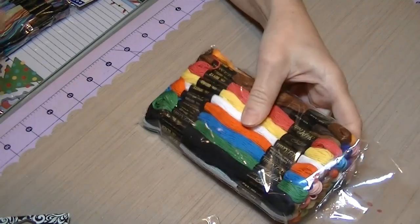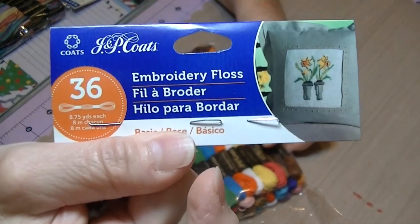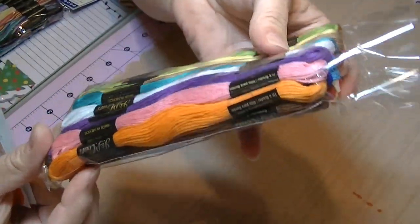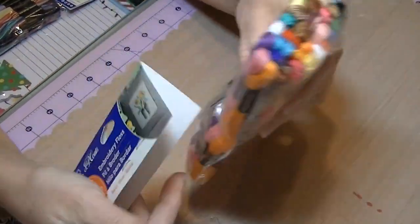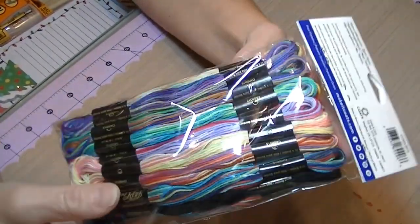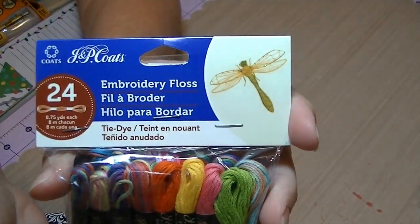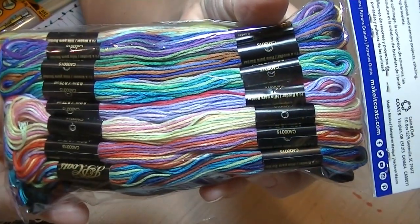So I got this package of embroidery floss — there's the tag — and it's got all these colors. I already used one on my journal that I made, which I have a video up if you want to check that out, and it is in my Etsy shop. I also got this other package because it has a bunch of variegated ones in it. This one is 24 and the other one is 36, but I liked all the multicolored ones.